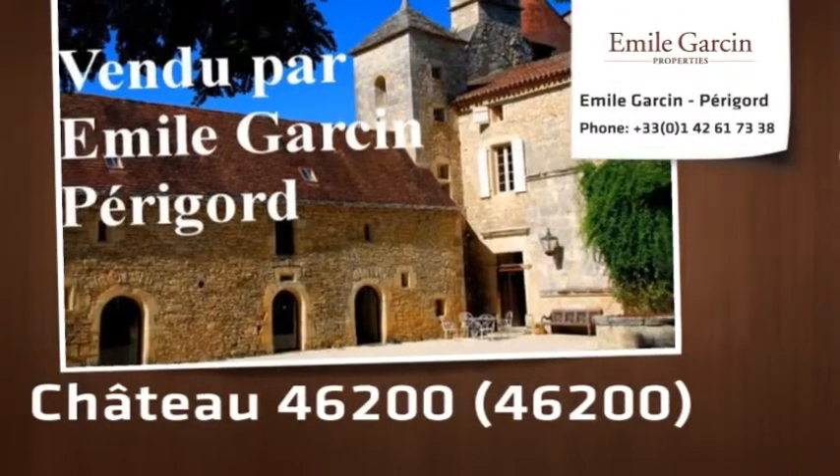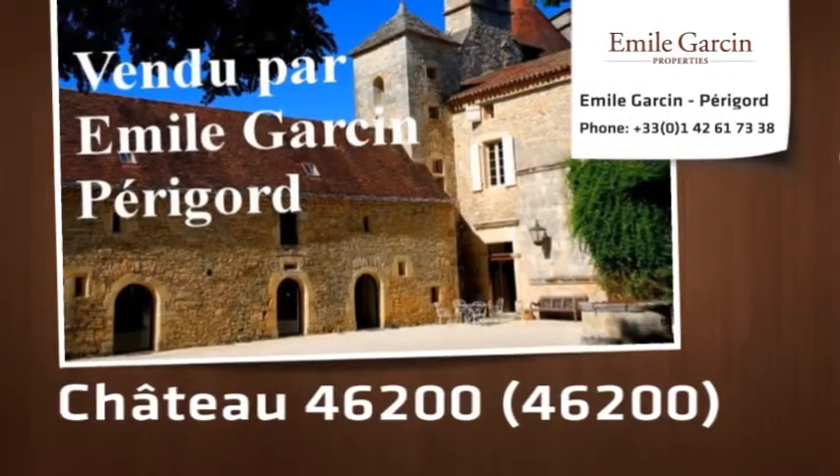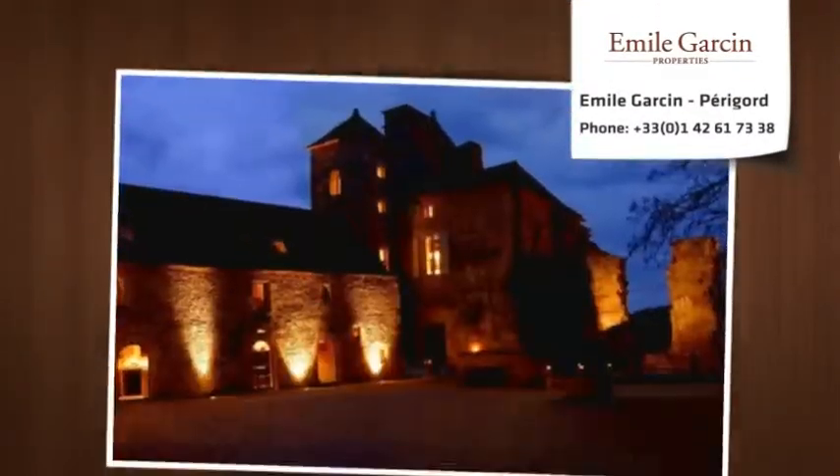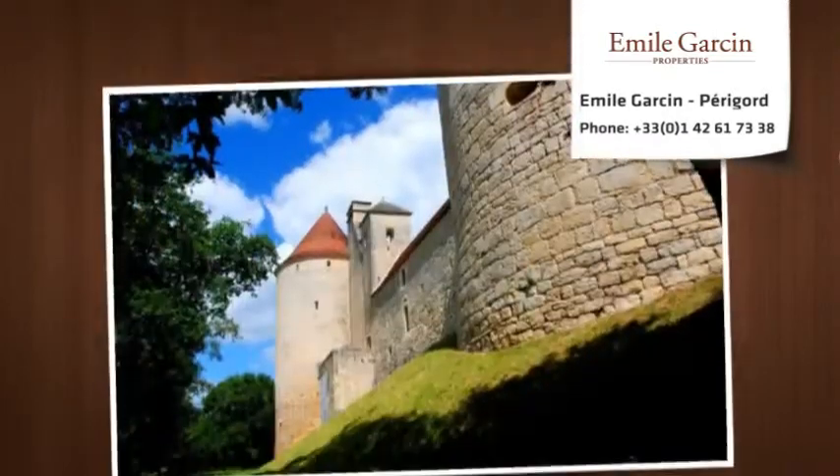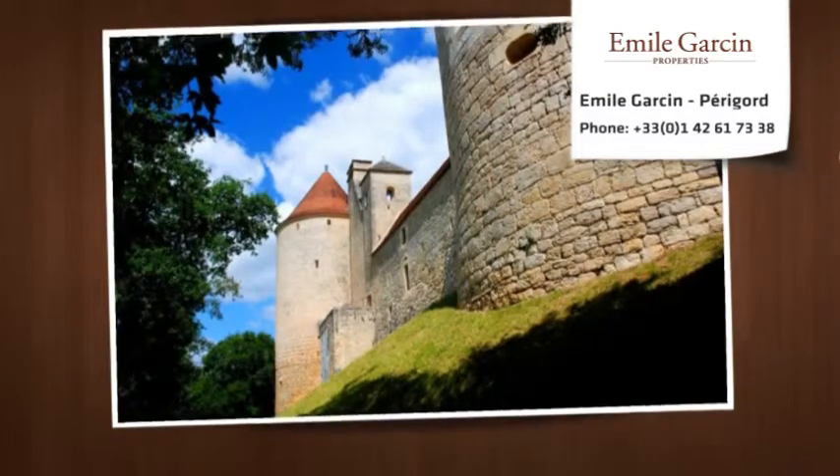This amazing chateau dates back from the 13th century and appears as a special witness of history. It has been completely restored with great care and respect for the architectural tradition of the southwest of France.